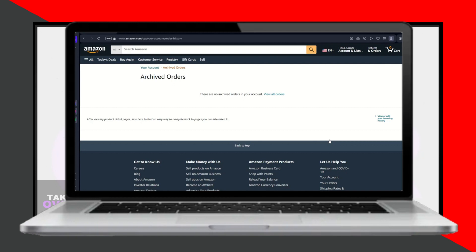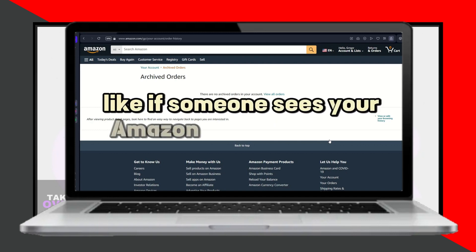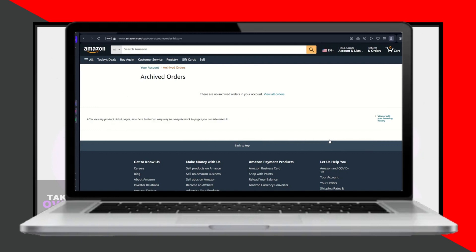While you can't delete archived orders or canceled purchases, understanding how to manage your order history and browsing data can help maintain your privacy. If you encounter issues archiving orders, such as error messages, it's usually best to wait until the order is no longer in shipment.